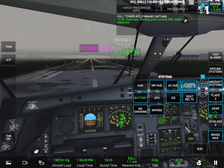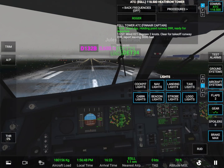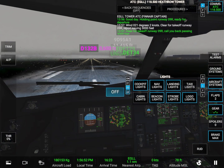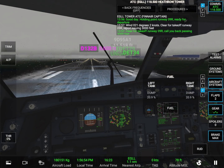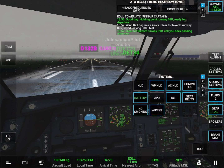Good day. Holding point runway zero nine right. Ready for departure. Wind, zero two one degrees, two knots. Clear for take-off runway zero nine right. Call you back passing 3,000 feet.